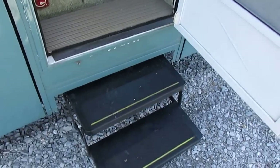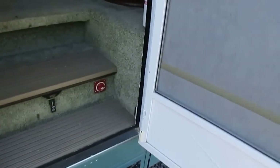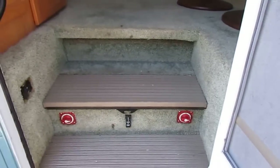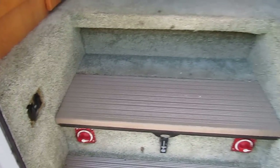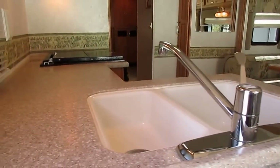Opening the doors — the power steps work great. Everything in here is original. I like the fact that somebody put Perko battery disconnect switches right here, which are a lot more dependable than the little toggle switches they put by the door for cutting off your battery when you store the unit. As we step inside, you can tell this is a nice quality unit.